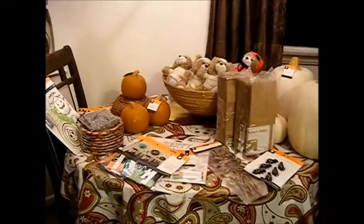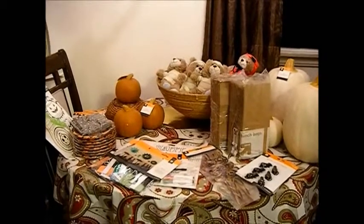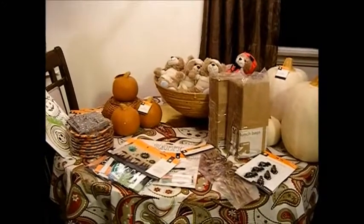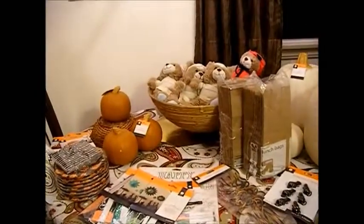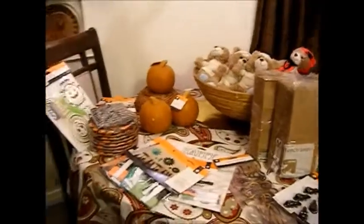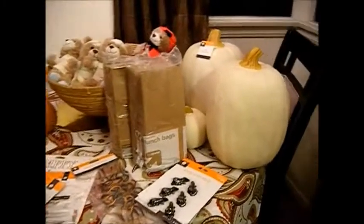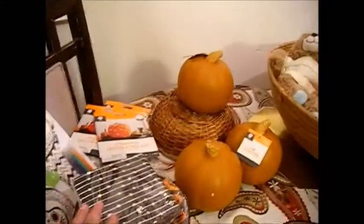Hi, this is Christina coming to you from sunny California and my kitchen corner. I would like to share a Target haul. I went to Target and they were having 90% off all the Halloween items, so these are the items I was able to get.